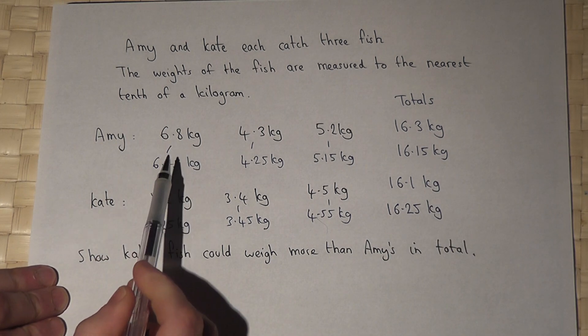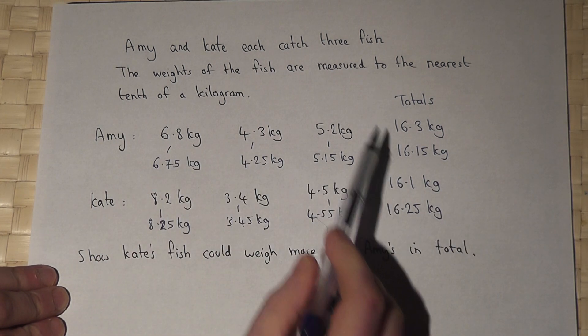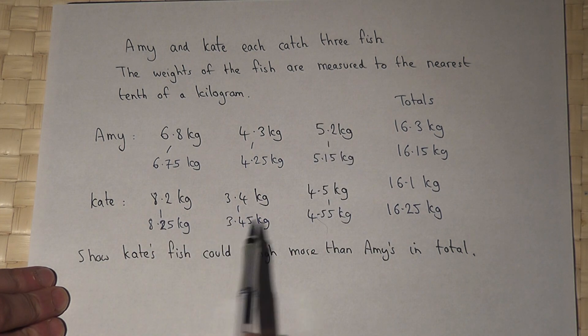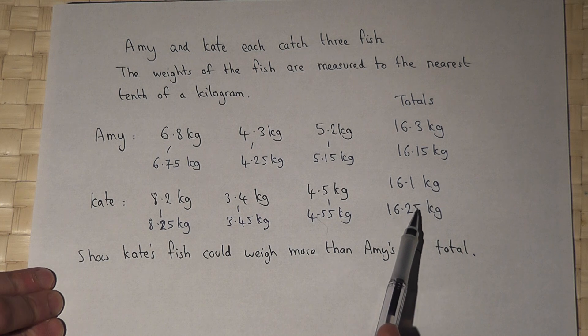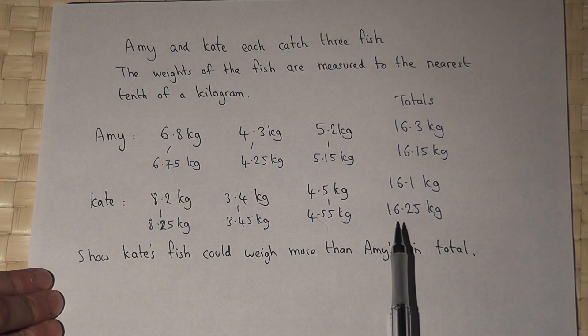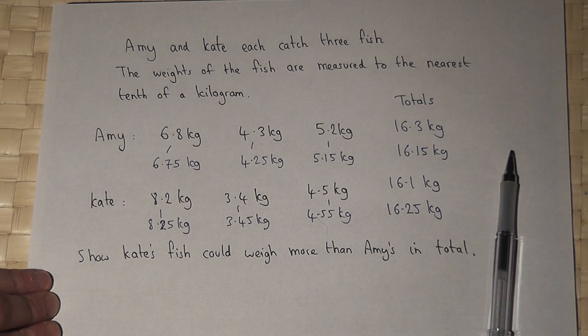So, if Amy's fish weighed their least possible weight with this given rounding, and Kate's fish weighed their maximum possible weight, then Kate's fish are indeed heavier than Amy's, by 0.1 of a kilogram.